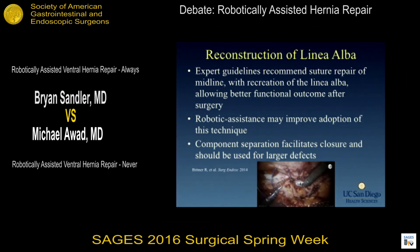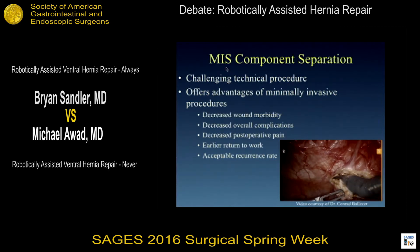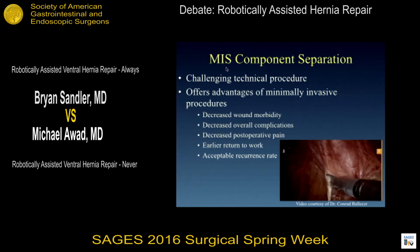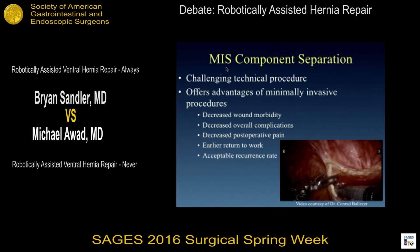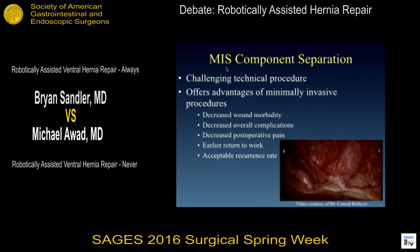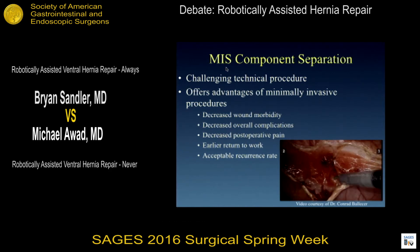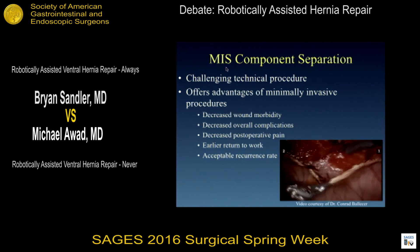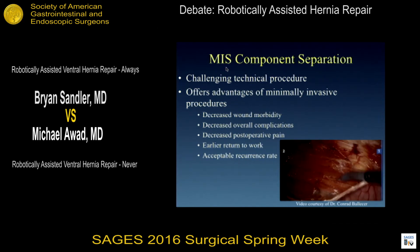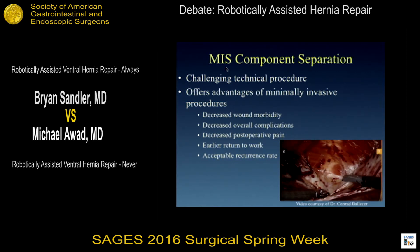For smaller ventral hernias, simple suture closure can be seen here in the video. For larger hernias, component separation will come into play. Minimally invasive or robotically assisted component separation is a challenging technical procedure. Although challenging and early in its development, using the tenets of minimally invasive surgery we will certainly see improvement in post-operative outcomes, most specifically reducing wound morbidity associated with open ventral hernia repair.